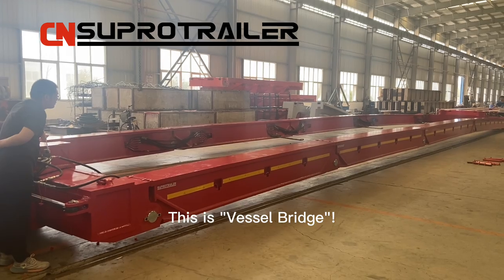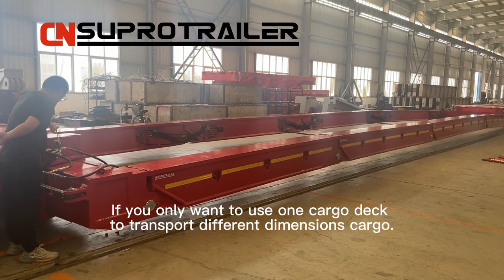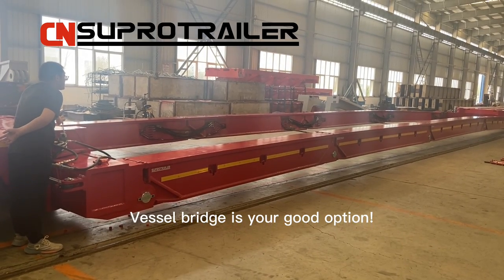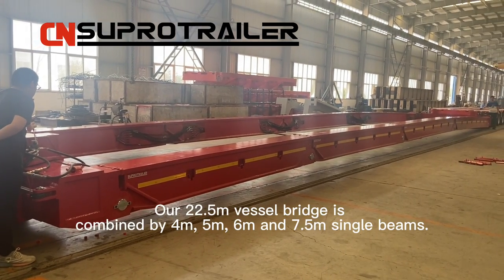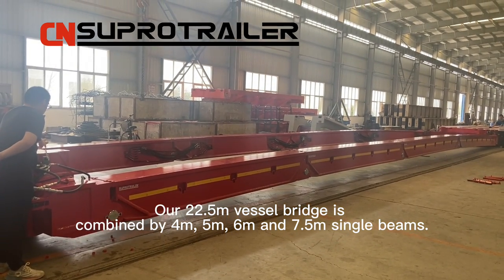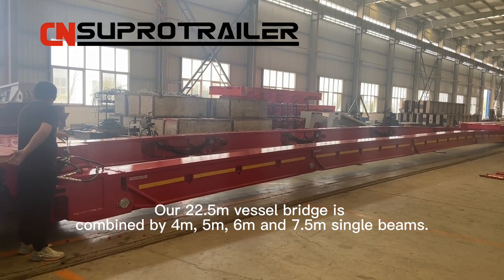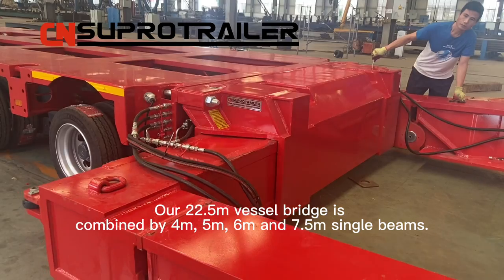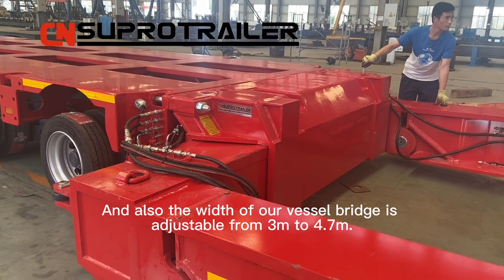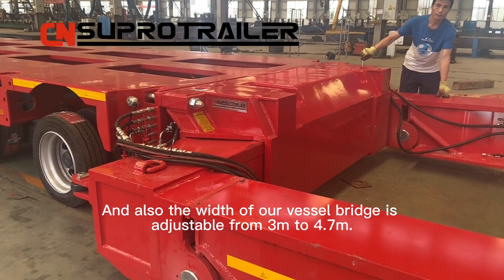This is Vicerbridge. If you want to use one cargo deck to transport different dimensions cargo, Vicerbridge is a good option. Our 22.5 meters Vicerbridge is combined by 4 meters, 5 meters, 6 meters, and 7.5 meters single beams. And also, the width of our Vicerbridge is adjustable from 3 meters to 4.7 meters.